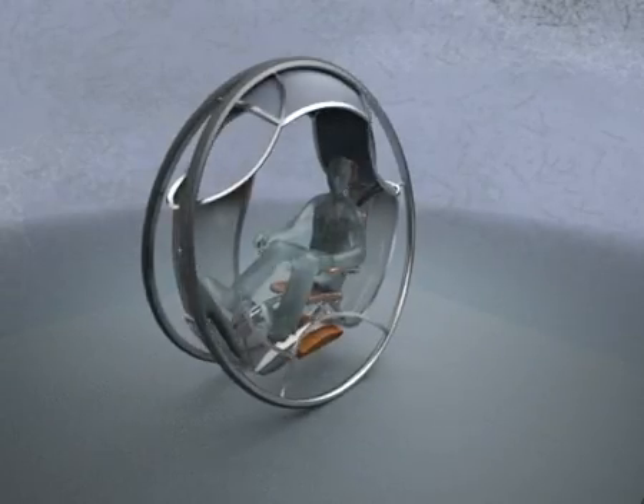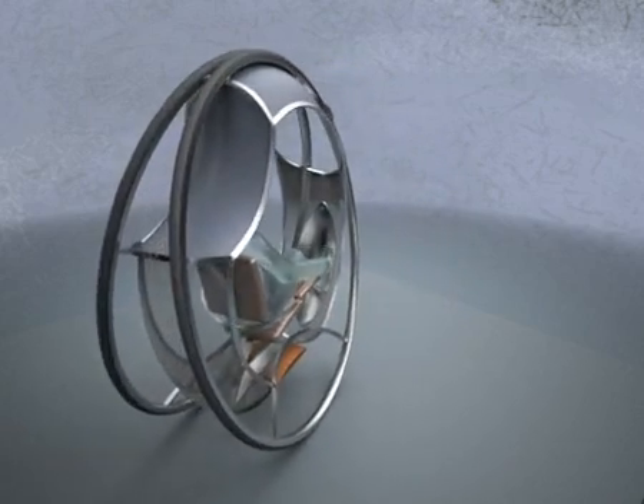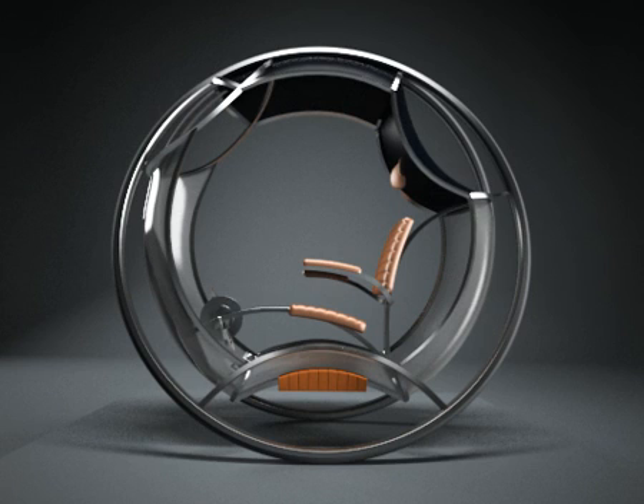The vehicle can turn 360 degrees, maintaining stability all the time. Additional power is acquired from photovoltaic panels placed on top of the vehicle, as well as during deceleration, from regenerative braking.